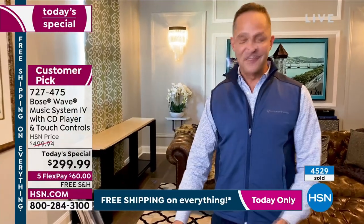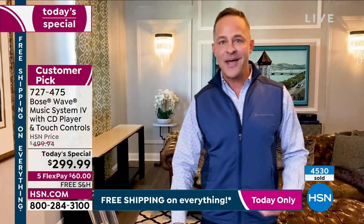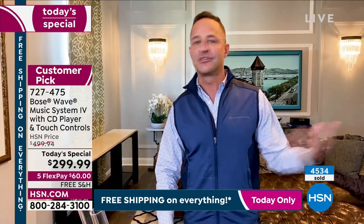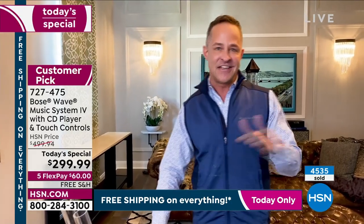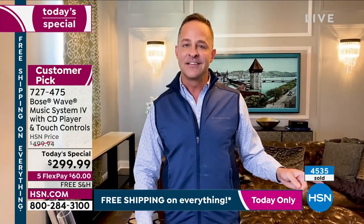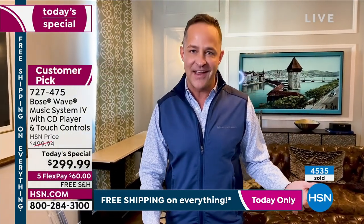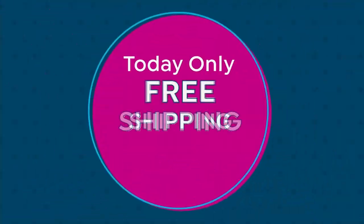That never gets old because you can see the Bose technology at work. That's why everybody loves the Bose Wave Music System — that's why it fills your room with sound in a way that nothing else does, because that waveguide technology changes everything. Sound is just air and movement, but that air can move in lots of different ways. At Bose, we make it move in a way that's very, very special.